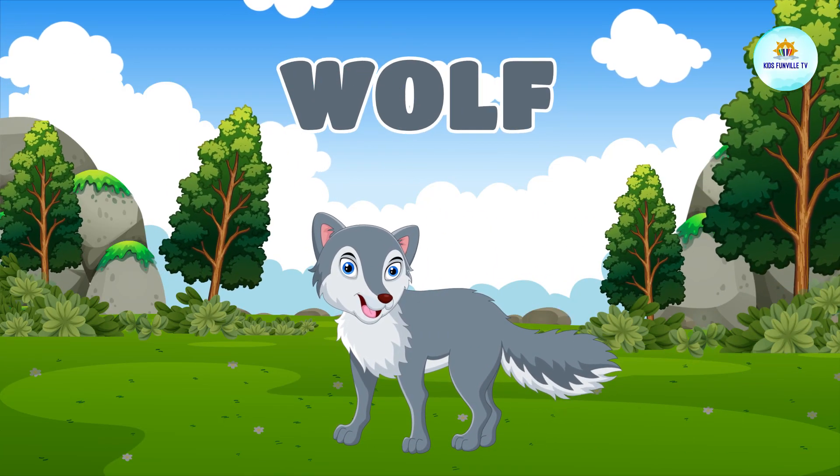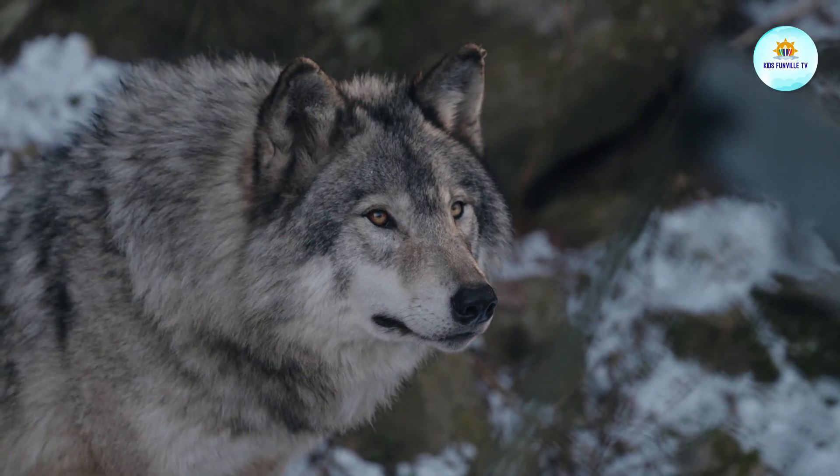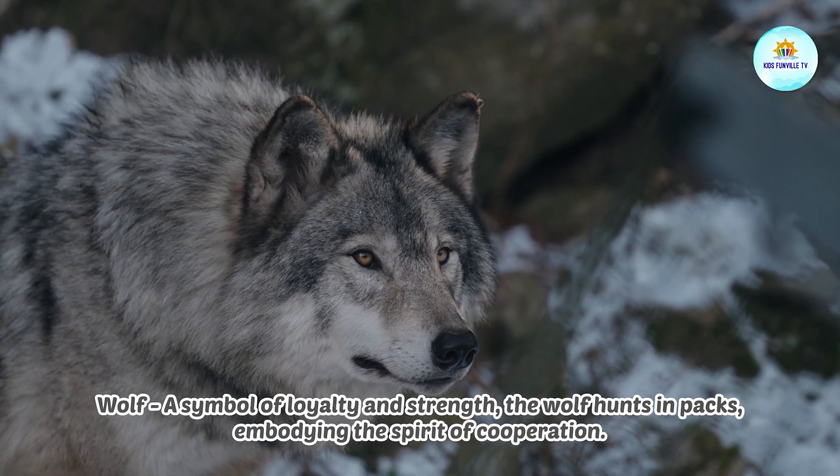This is a wolf. Wolf, a symbol of loyalty and strength, the wolf hunts in packs, embodying the spirit of cooperation.